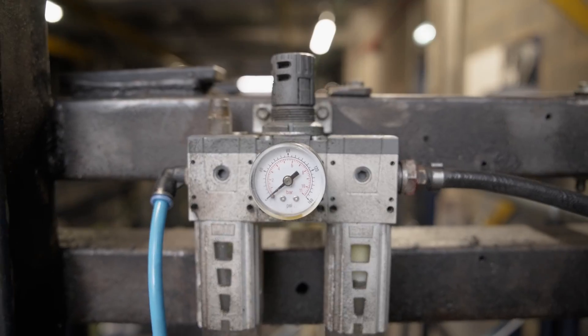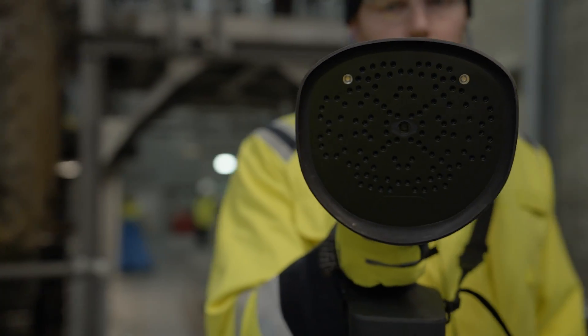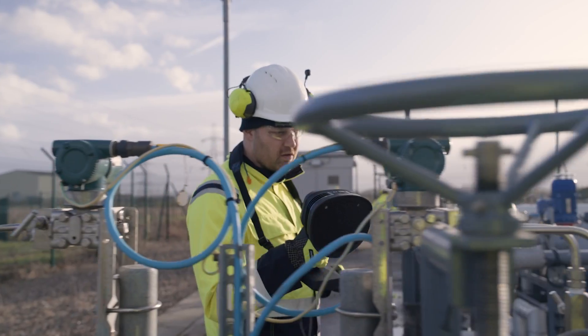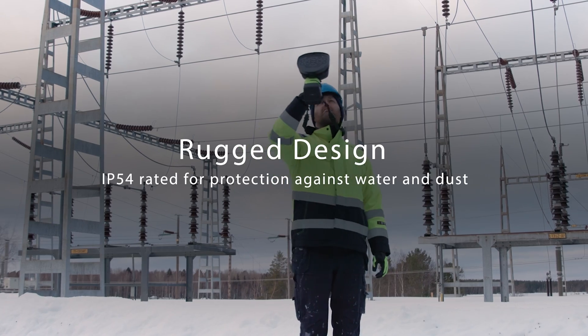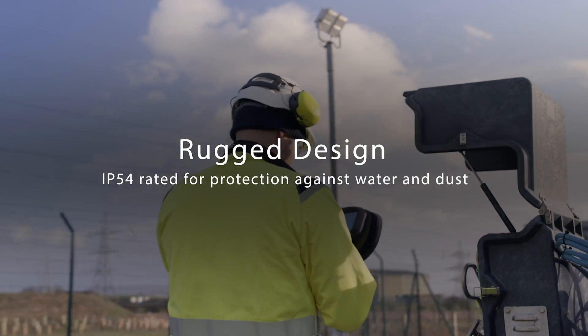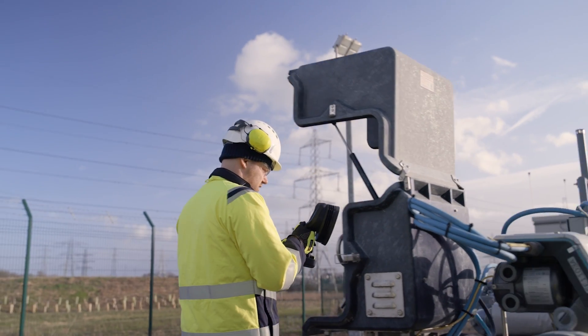Built for the rigors of the industrial world, the SI2 stands up to the toughest environments with an IP54 rating for water and dust, ensuring your operations never skip a beat due to equipment sensitivity.